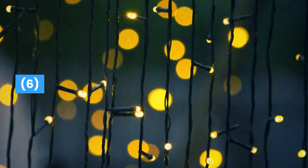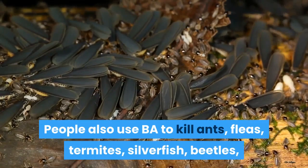People also use boric acid to kill ants, fleas, termites, silverfish, beetles, wood borers, and other parasites.